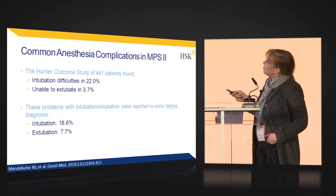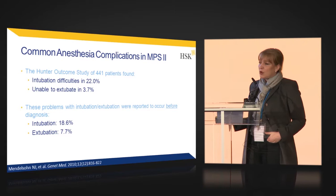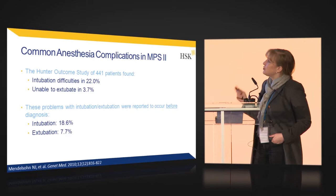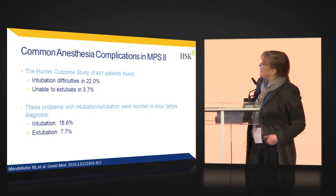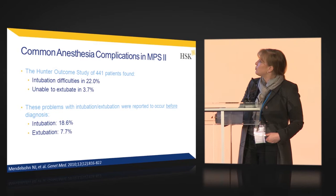A quick summary of anesthesia in Hunter syndrome patients. From the Hunter Outcome Study, data was collected on 441 patients to see whether they suffered from any complications during anesthesia. 22% had difficulties with intubation, 3.7% with extubation, and 18% of these patients received surgery and anesthesia before diagnosis was made.